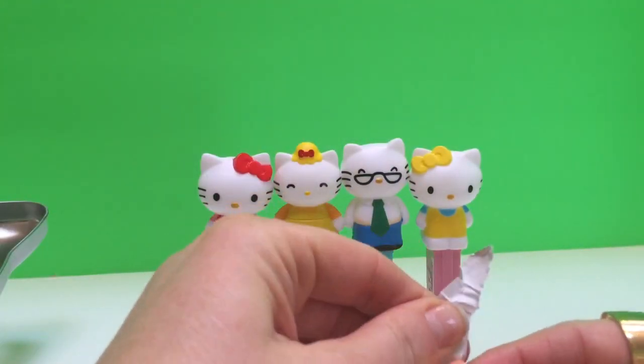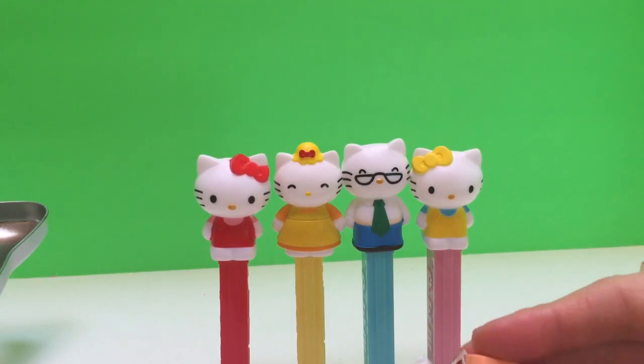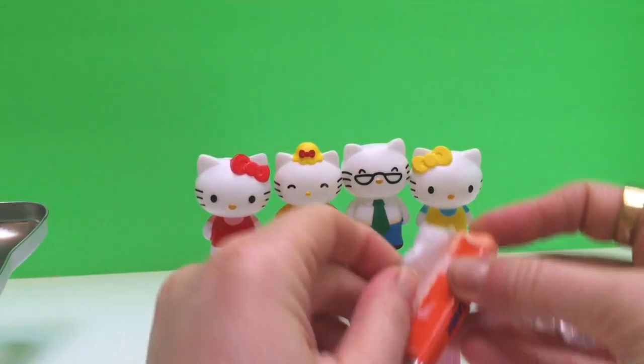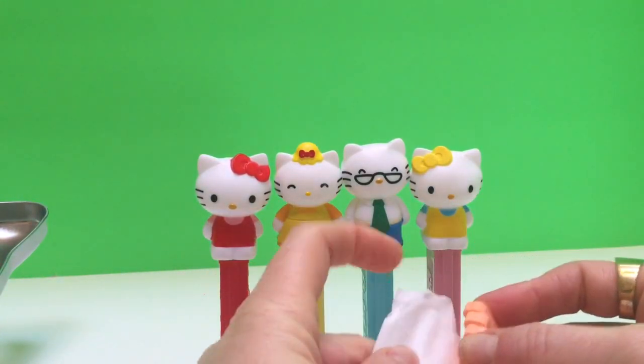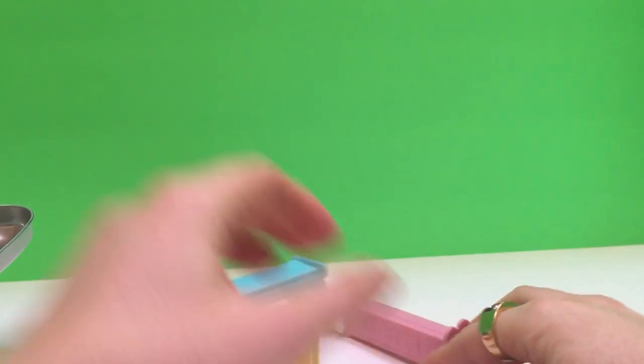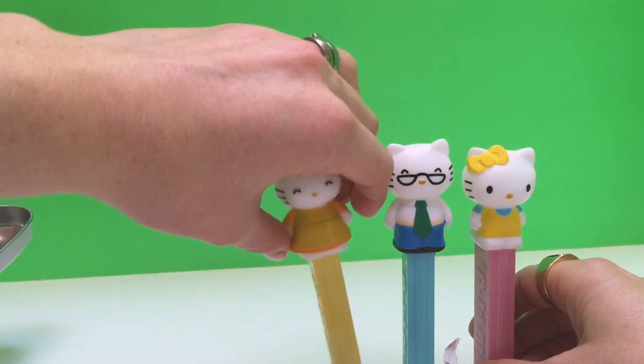I know I should wait until I put them on the Pez dispenser, but they're so good. So let's open it up just like so, and we're going to put them inside. Oh! And they all topple over. Sorry about that, Mimi and Papa and Mama.